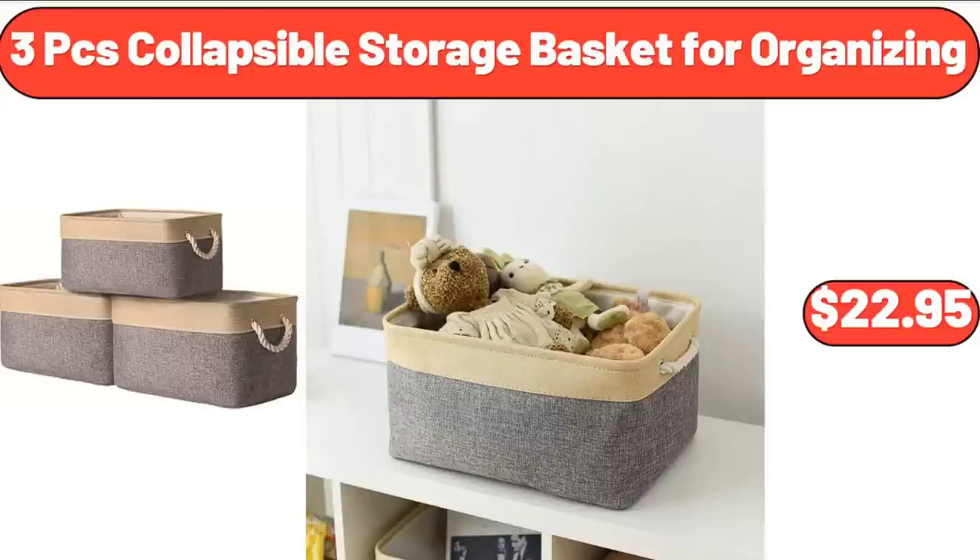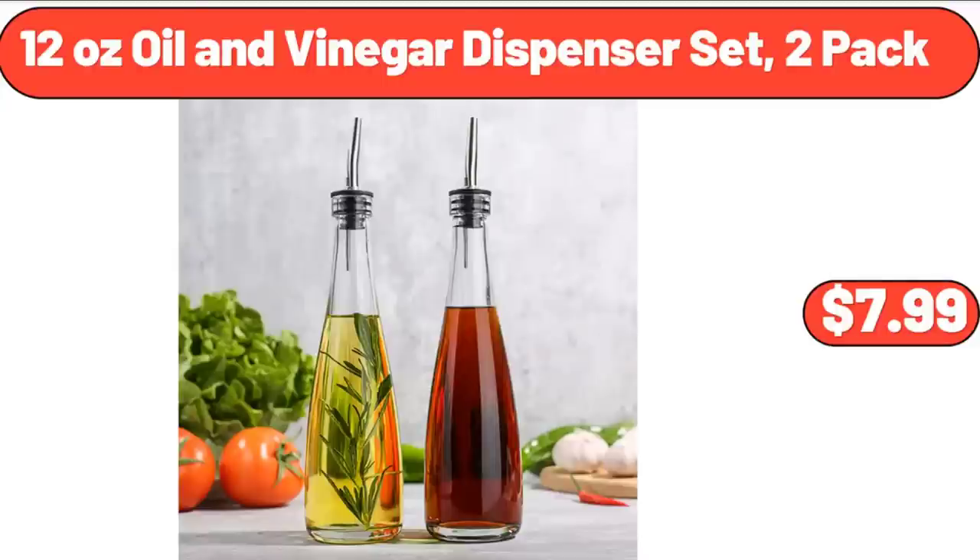3 PCS Collapsible Storage Basket for Organizing, $22.95. 12 Ounce Oil and Vinegar Dispenser Set, 2 Pack, $7.99.